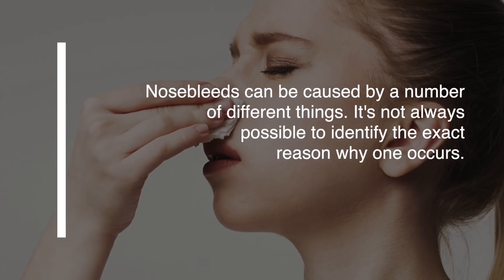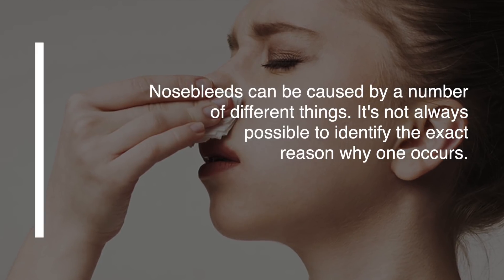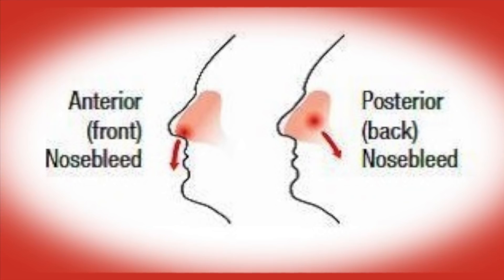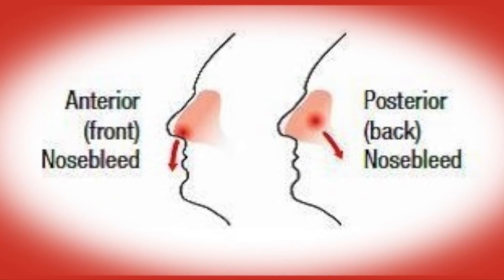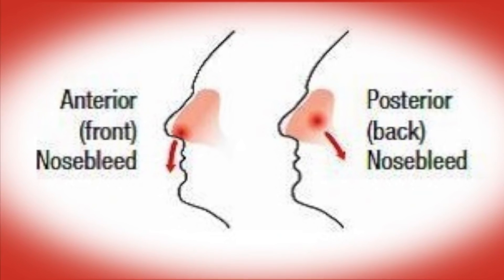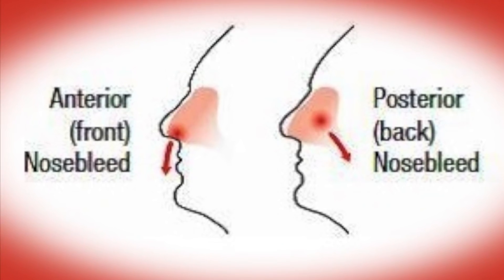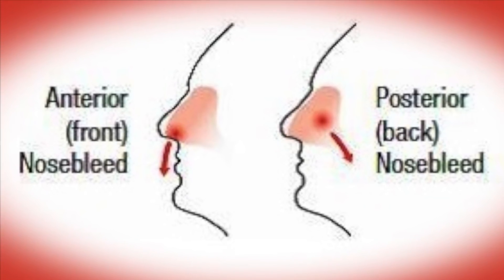Nosebleeds can be caused by a number of different things. It's not always possible to identify the exact reason why one occurs. Nosebleeds can start just inside your nostrils — this is the anterior — or at the back of your nose, which is the posterior. These are different types of nosebleeds and they tend to have different causes.